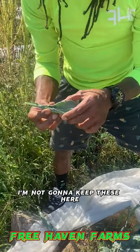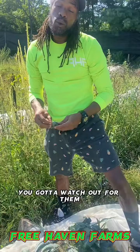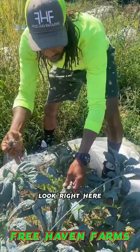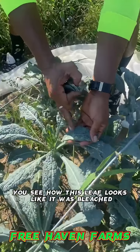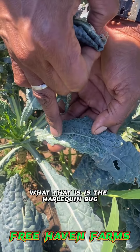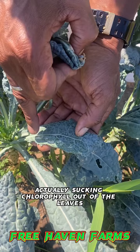I'm not going to keep these here. These are going to go. You got to watch out for them. There's evidence that I knew these were around — look right here. You see how this leaf looks like it was bleached? It looks like a spot of bleach happened. What that is, is the harlequin bug actually sucking chlorophyll out of the leaves.